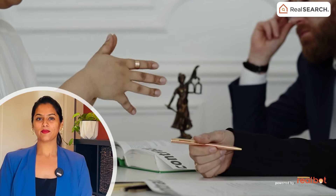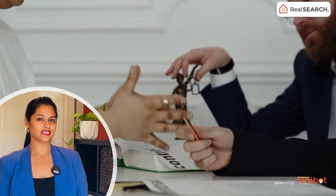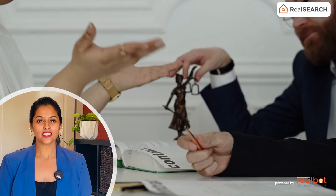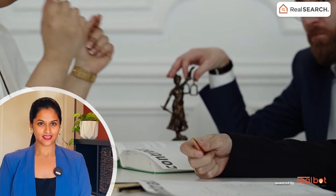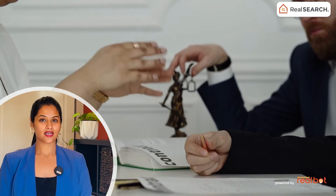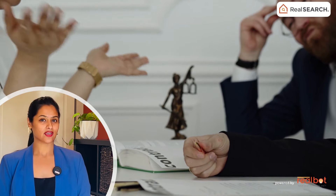In this video we will provide a detailed overview of the Australian building regulations that you need to be aware of before embarking on your home building journey. We'll cover local council approvals, zoning laws, and environmental regulations that may impact your build.